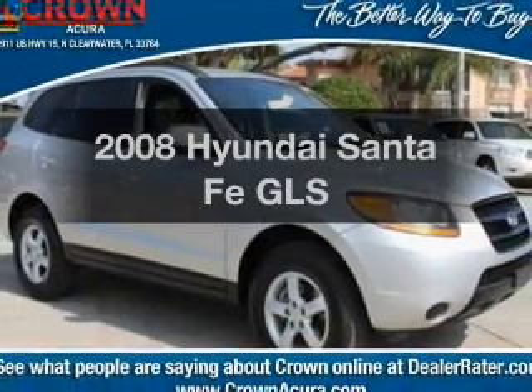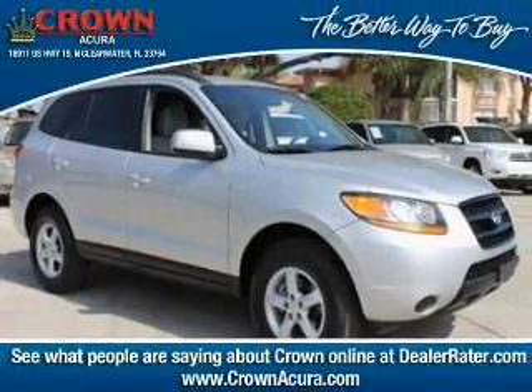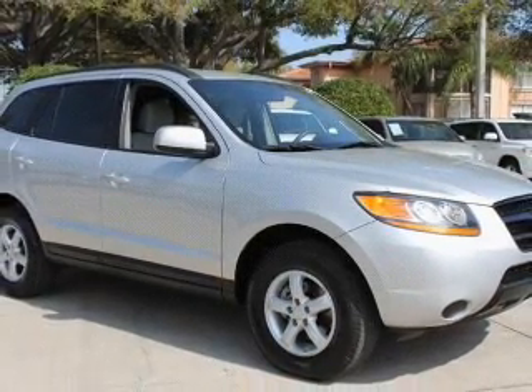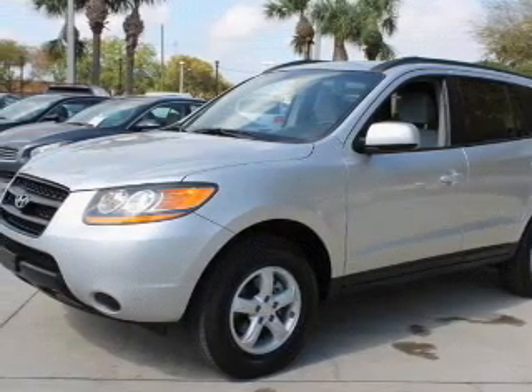Presenting the 2008 Hyundai Santa Fe. If you're looking for a first-rate auto, this one could be yours today. With a reliable six-cylinder engine driven by an automatic transmission, premium wheels lend a distinctive appearance.